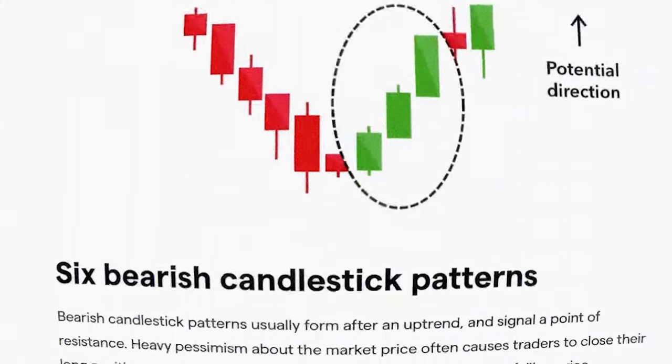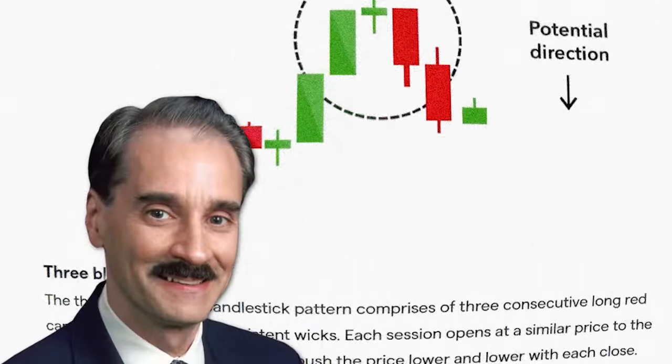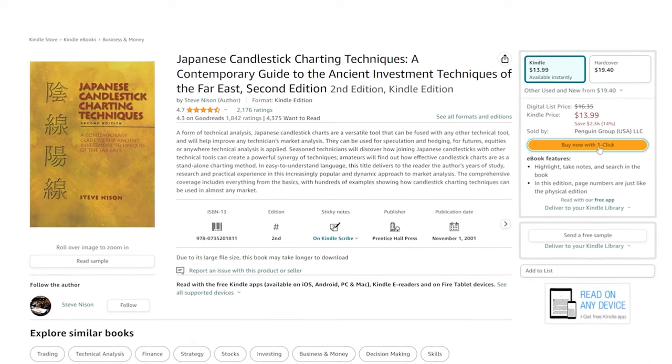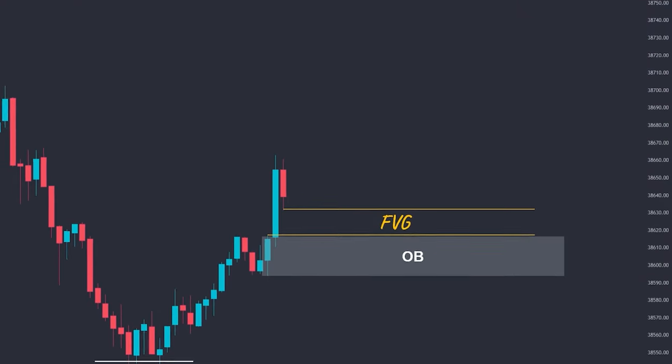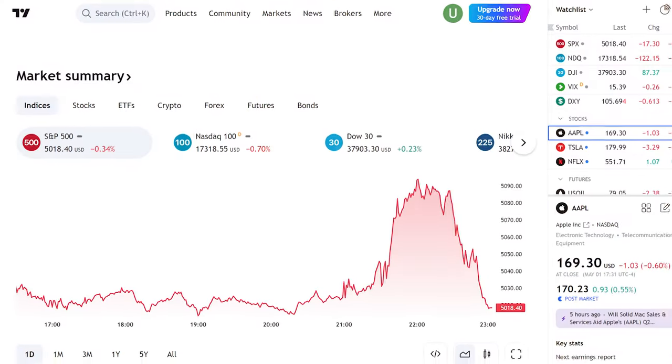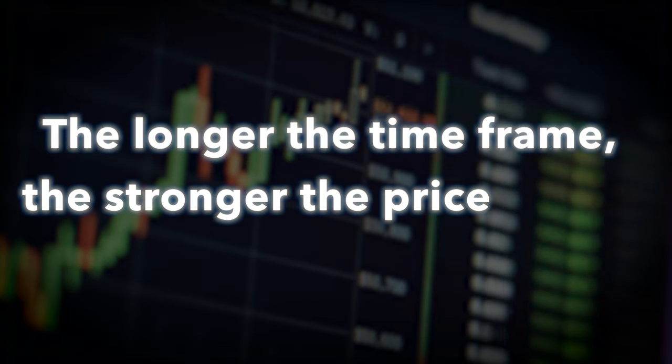There are loads of candlestick patterns that a guy named Steve Nison compiled into an excellent book called Japanese Candlestick Charting Techniques. But keep in mind that Japanese candlestick patterns don't always work for crypto markets, so take it with a grain of rice. Timeframes: while there is no standard timeframe, many investors watch the daily timeframe to monitor price action. Charting platforms like TradingView allow you to use multiple or custom timeframes. The longer the timeframe, the stronger the price action and the signals.